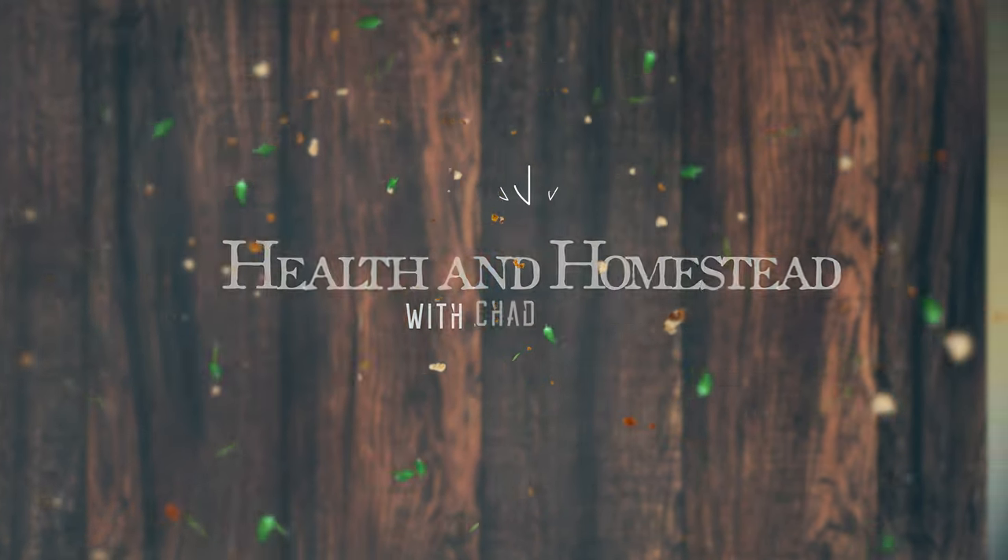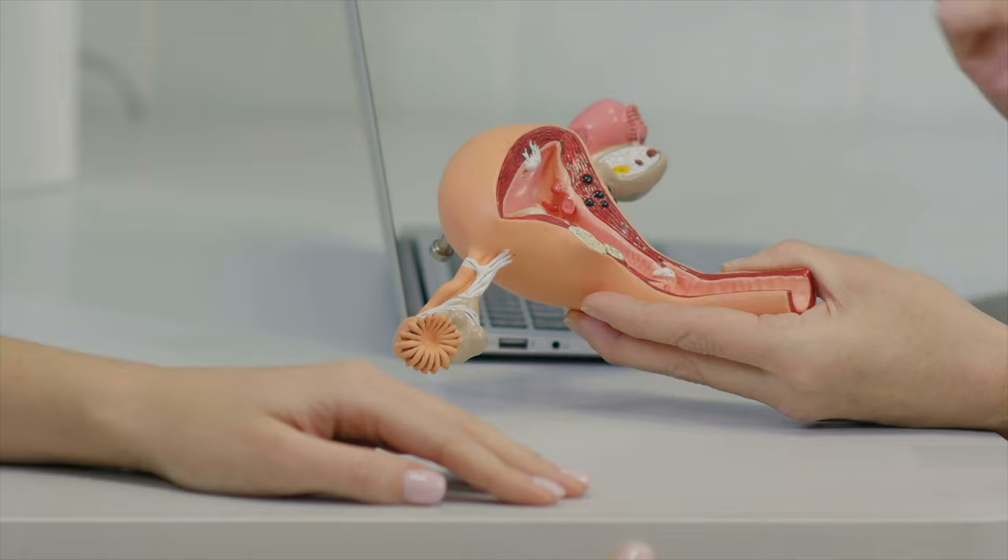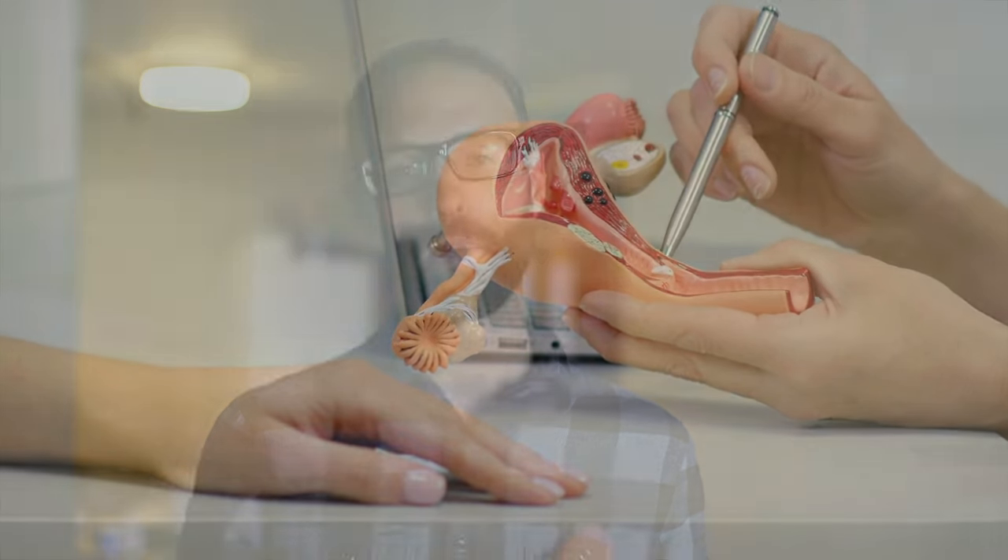So what is PCOS, or polycystic ovary syndrome? It is a syndrome where women begin to produce excess androgens, which are male sex hormones, and this causes all kinds of trouble.